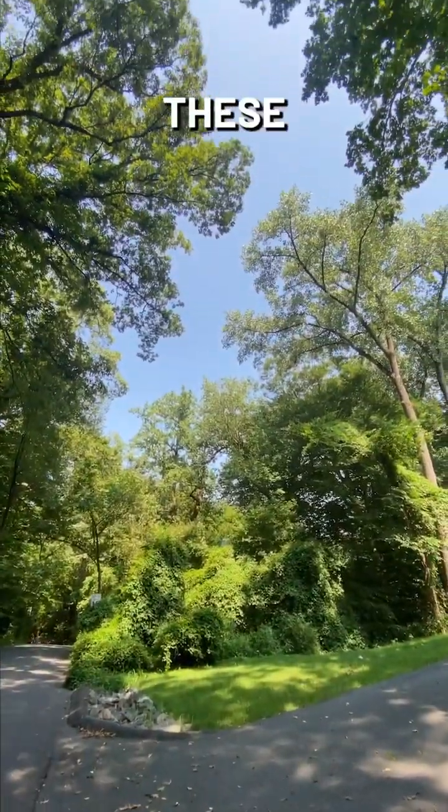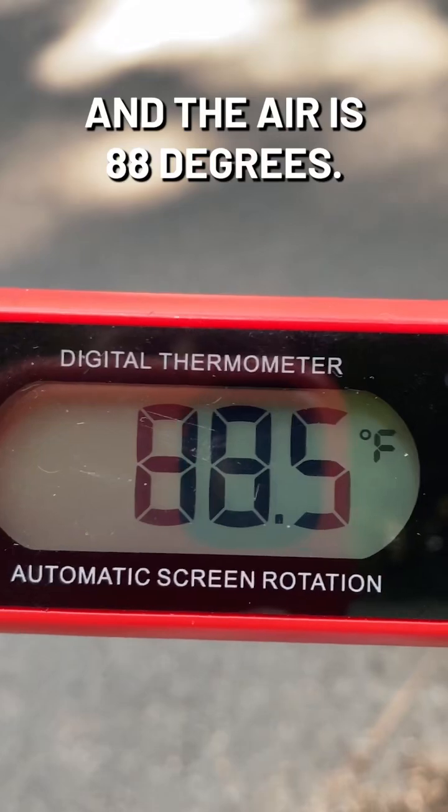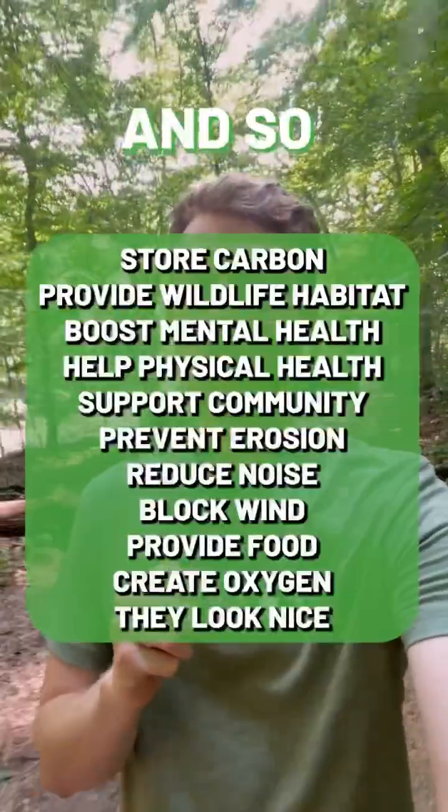Yep, look at these trees. The road here is 97 degrees and the air is 88 degrees. Trees cool off neighborhoods, provide shade, filter air pollution, absorb flood water and so much more.